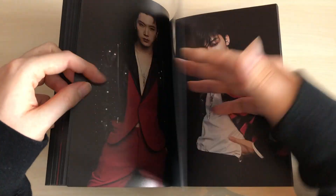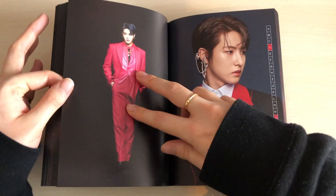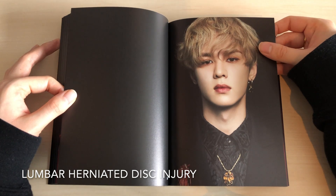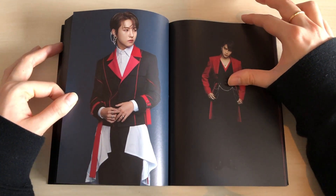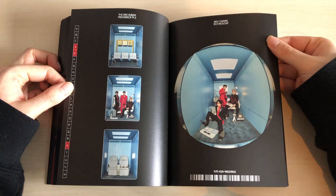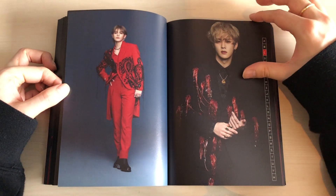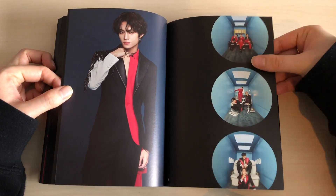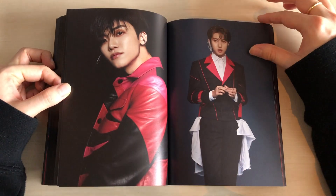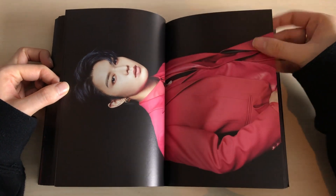Taeyong looks so good — look at his earrings. Let's talk about Taeyong: he's been trending a lot lately among NCT fans. His back injury has come back severely. A lot of people are upset for two reasons — first, SM overworked him even knowing about his injury, causing a relapse, which is not okay. Second, they didn't post an official statement on Twitter about him missing the upcoming online concert.